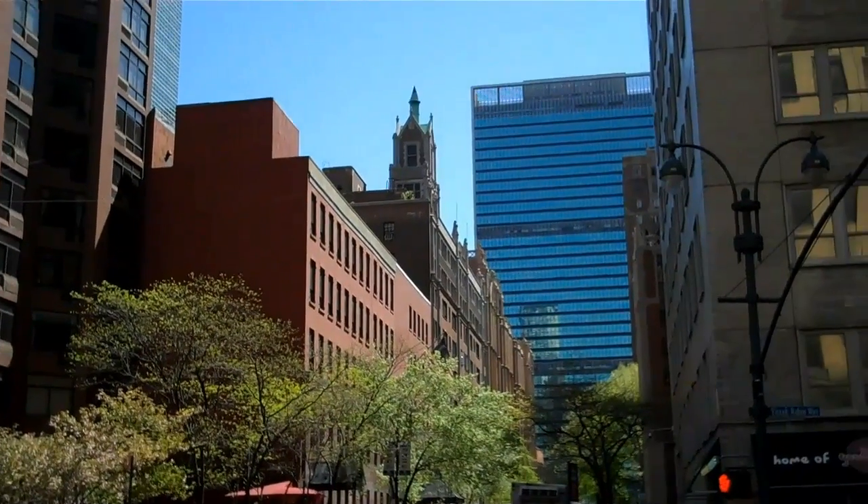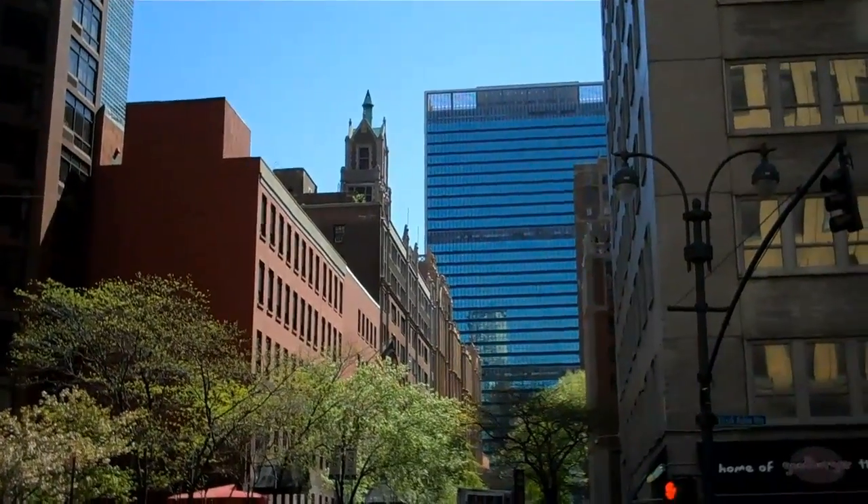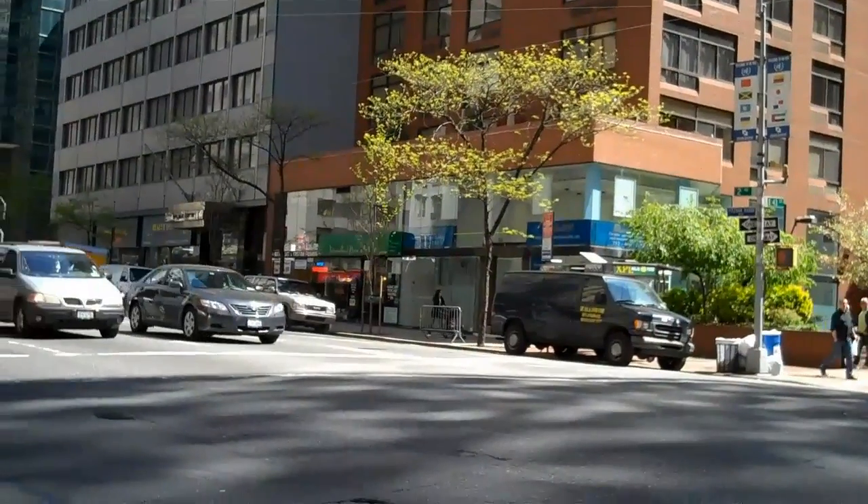We have almost arrived to our destination. Before us is the UN building. And here we have busy New York City traffic. Now we're across the street and I'm focusing at the highest floor in the building.